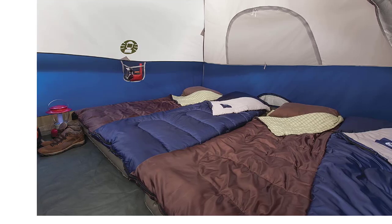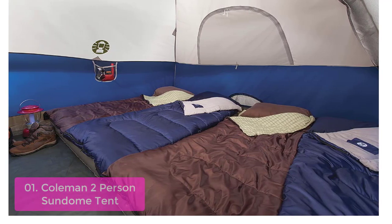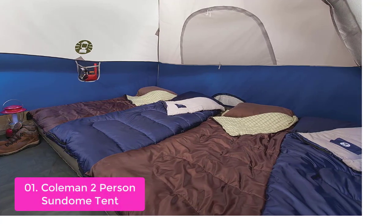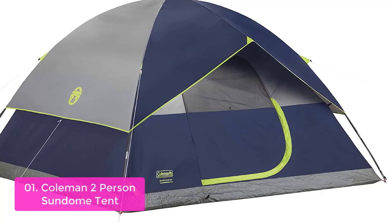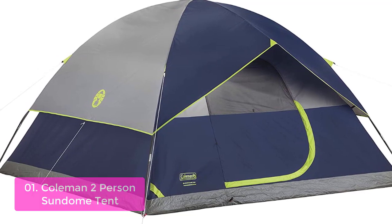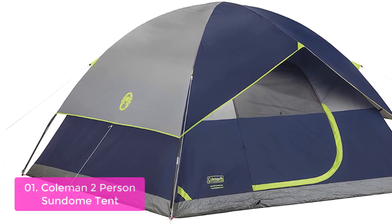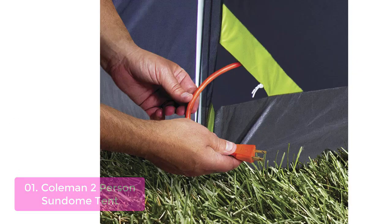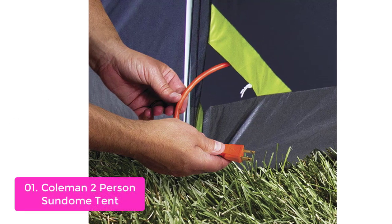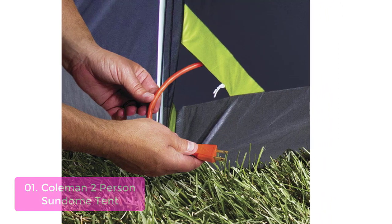List number 1: Coleman 2-Person Sun Dome Tent. This Coleman 2-Person Sun Dome Tent is designed for backpacking or camping trips that require a high level of resilience. This dome tent features WeatherTech technology with patented welded floors and inverted seams to keep you dry. A ground vent provides superior ventilation, and large windows allow you to enjoy nature at any time of day. With a sturdy frame that withstands 35-plus MPH winds, this tent has everything you need for the ultimate camping experience.